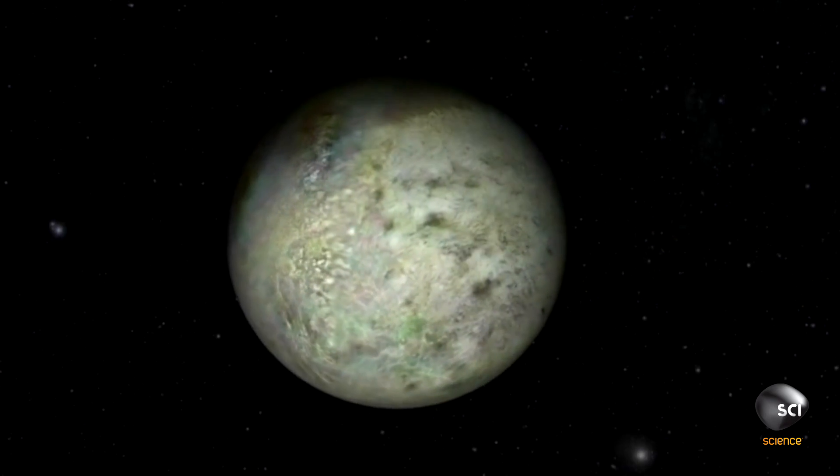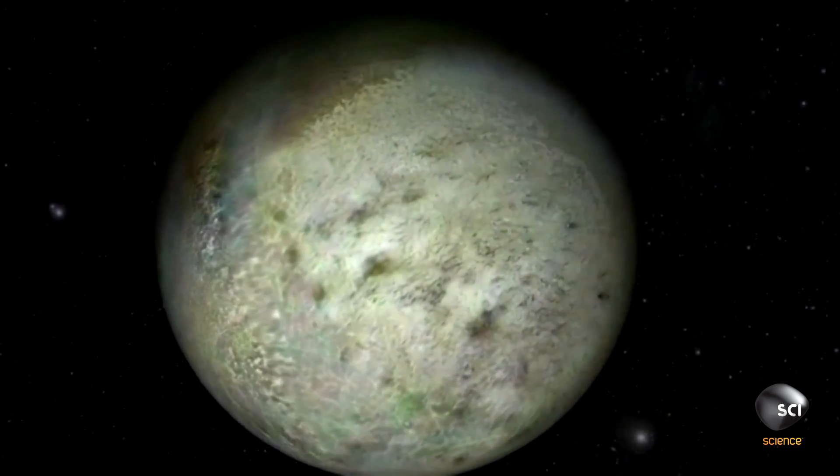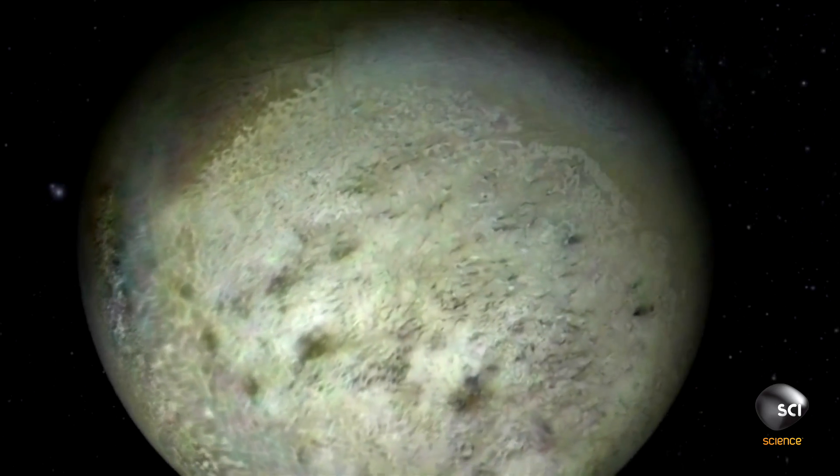Triton's surface seems to support the theory. It appears to have areas that are smooth as metal, reflecting 70% of the sun's rays. Triton's a very confusing world — it's the orbit and it's the type of moon it is. Triton is very confusing.